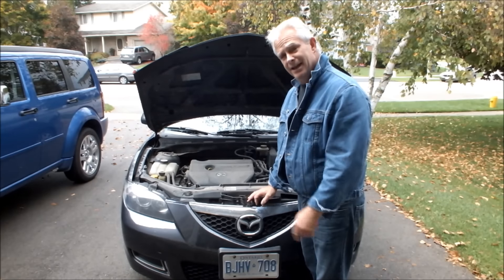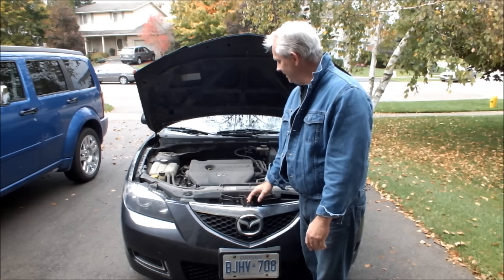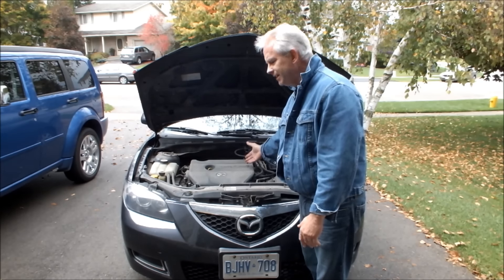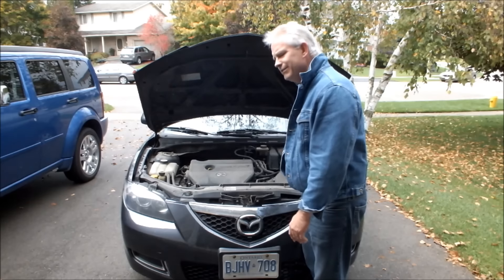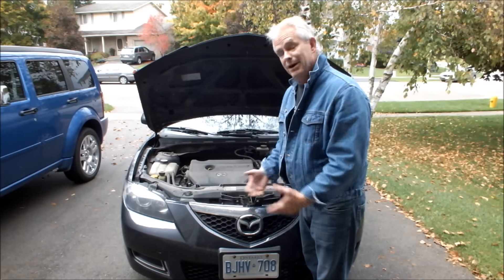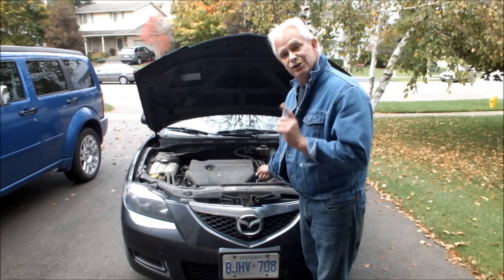If you take it in to a mechanic and forget to mention that part, or the mechanic doesn't know about it, you're going to get a throttle body clean, a fuel injection cleaner, a tune-up, a new air filter, a new fuel filter — you might even get a new fuel pump. It can possibly run into a thousand dollars or more just because you changed your battery.